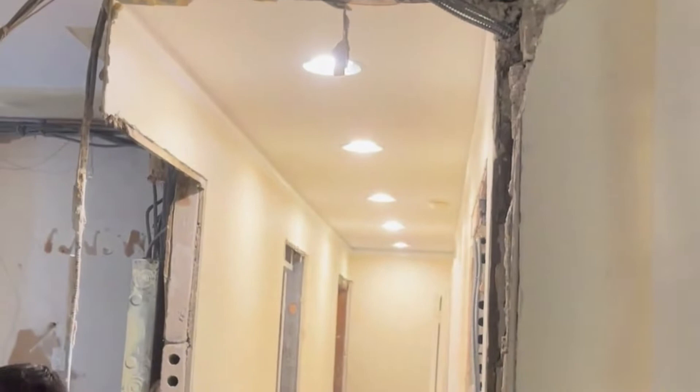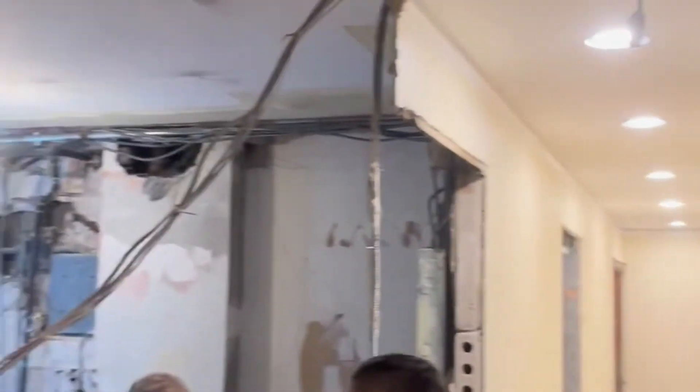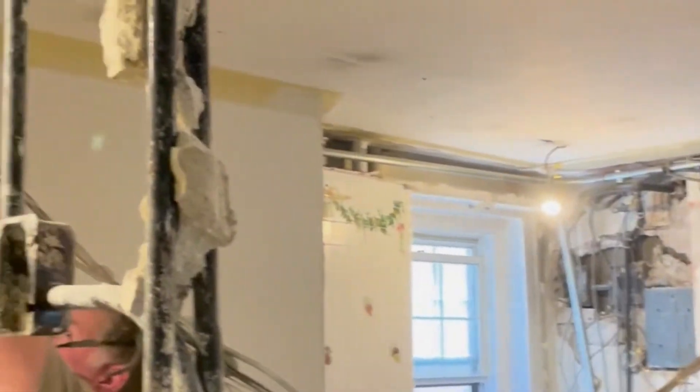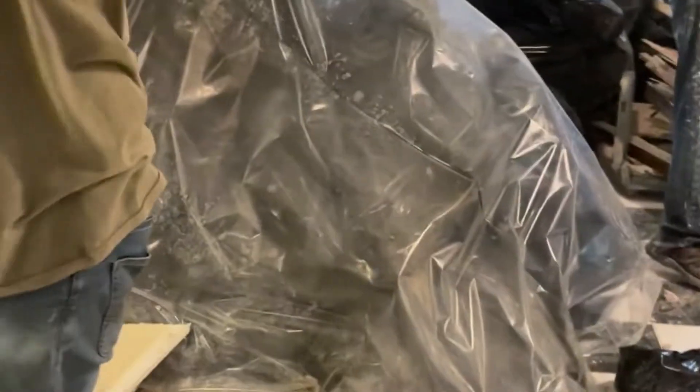There's a different ceiling in the hallway, so the hallway could go up. And it looks like the kitchen — for some reason the living room is higher than the kitchen. We have no idea, but here we are.